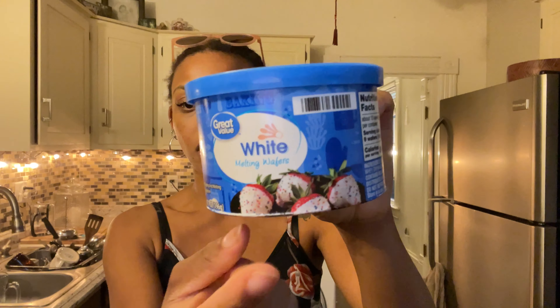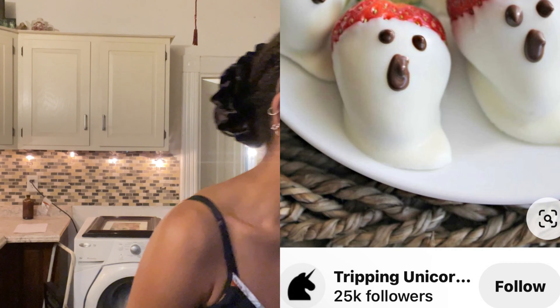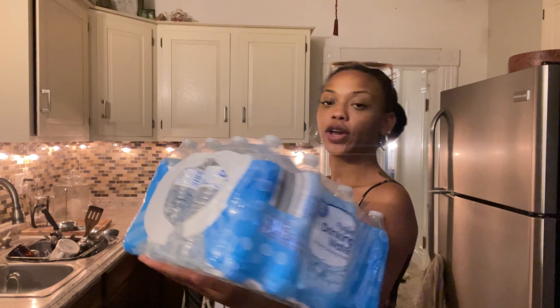I ended up getting some white melting chocolate wafers so I can do that with strawberries — I want to make them look like little ghosties. I also got oranges, which will be part of the charcuterie board, but I also want to make some citrus garlands. I did also get a big old case of waters for the gathering.